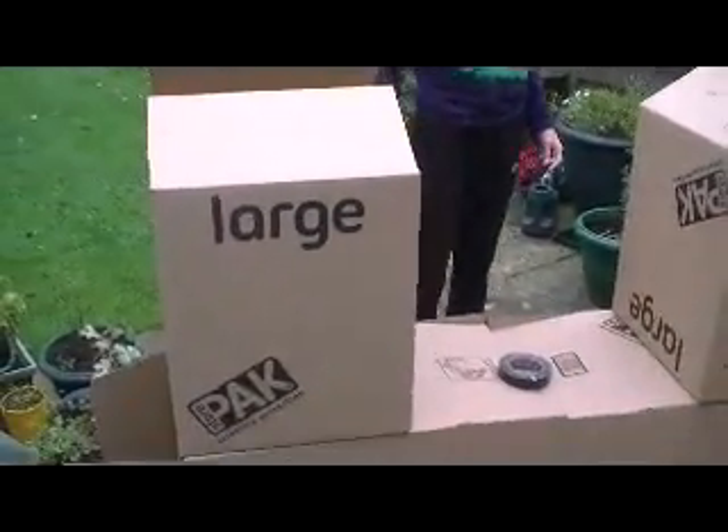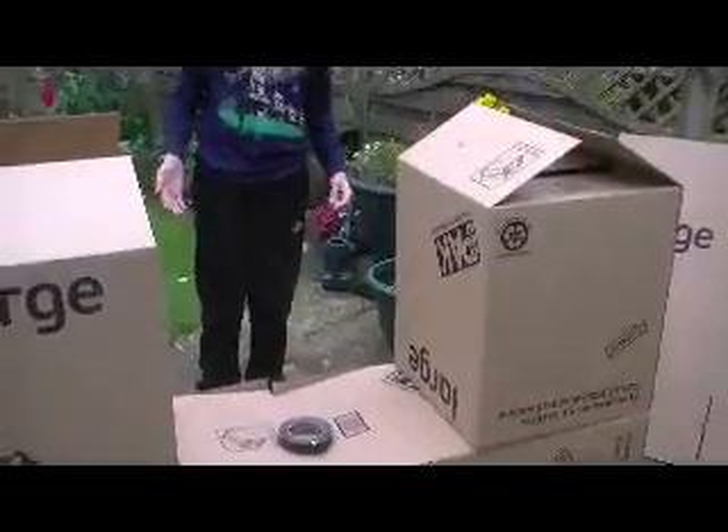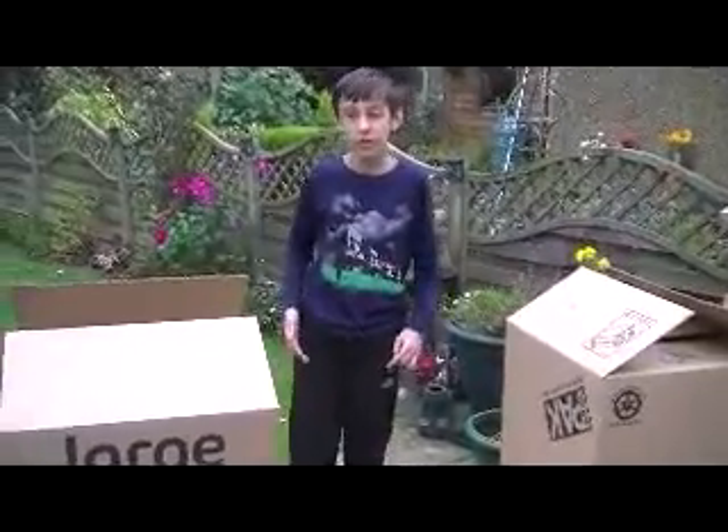Okay guys, we are back. As you can see we have the box fort here — we've been building it for about five minutes and I've already got this far, which is really really good. I'm going to be continuing this for the rest of the day and try to live in it. We've got one box left over there and we'll see you guys when it's finished.